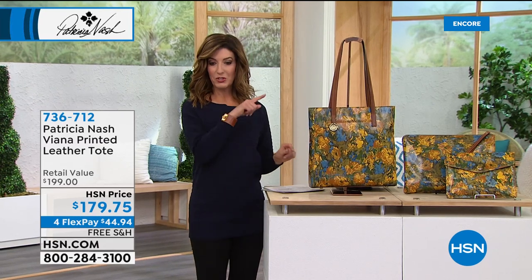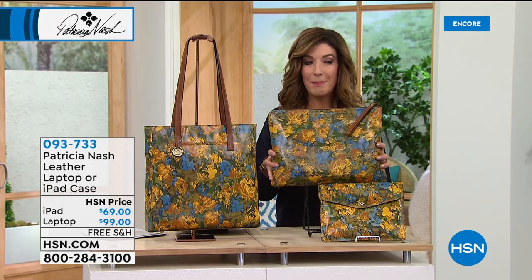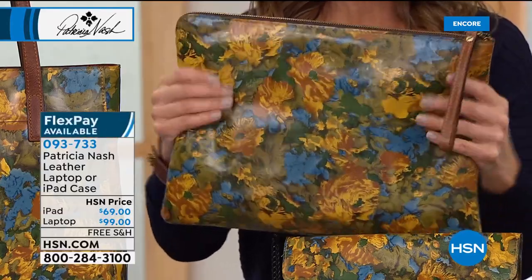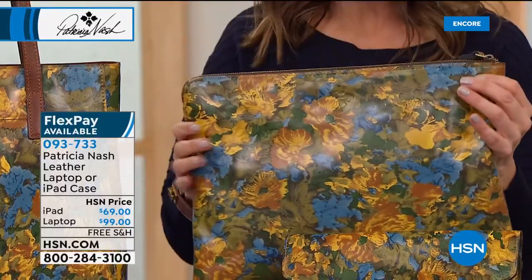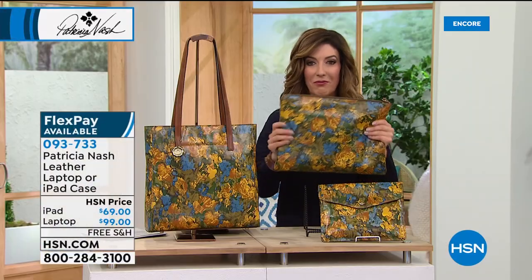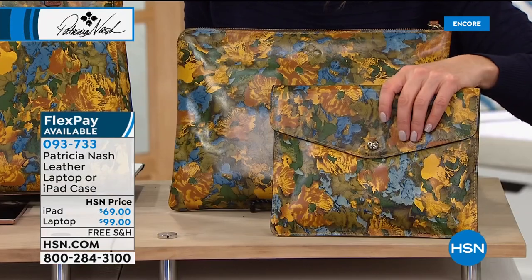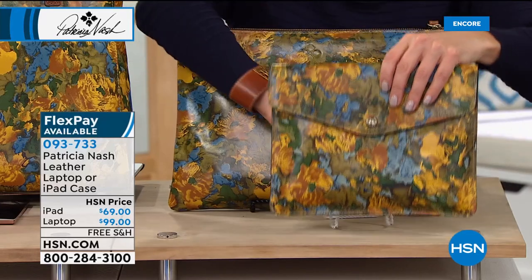For the first time ever, Patricia Nash is bringing you two genuine leather accessories that you've been asking for and she's never done on HSN until now. First time ever — a laptop computer case. You want to protect your investment. It comes in her gorgeous genuine leather designs, all beautiful brand new prints, with a zipper so you can pop in your laptops and even larger tablets. You can fit all your accessories, cables, earbuds, and everything you need. It also comes in a choice for your iPad — a Patricia Nash iPad case. They're so affordable, so beautiful, and done in genuine leather.